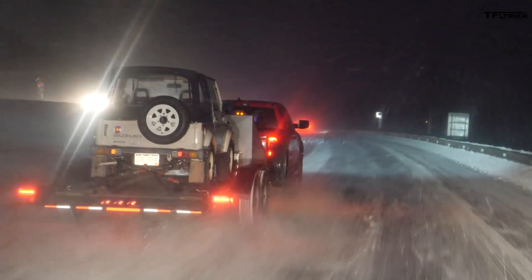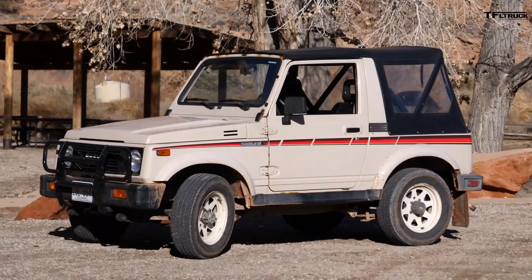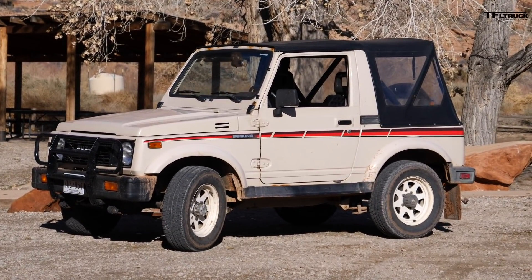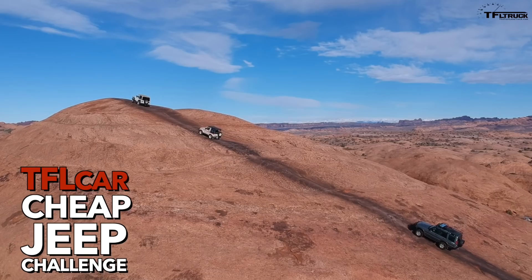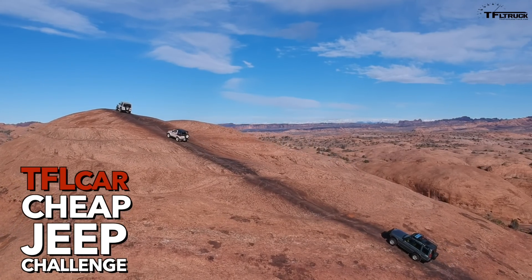What are we towing? Of all things, the gigantic 1997 Suzuki Samurai, which weighs about 2,030 pounds. We're going from Moab, where we just wrapped up an off-road video with Tommy and Roman, and we need to get the Suzuki back to Denver. It's too slow on the highway, so let's go.